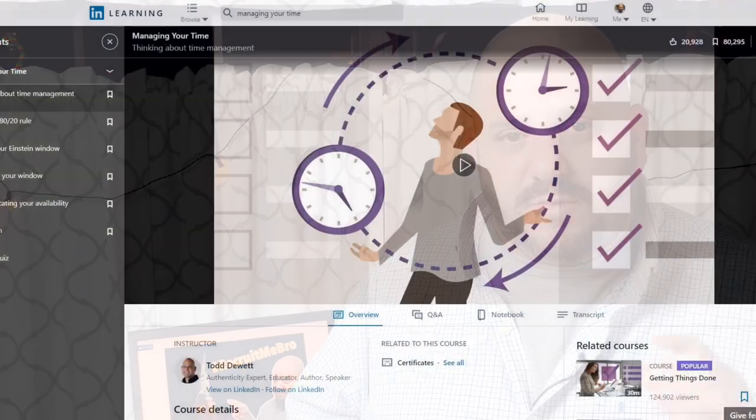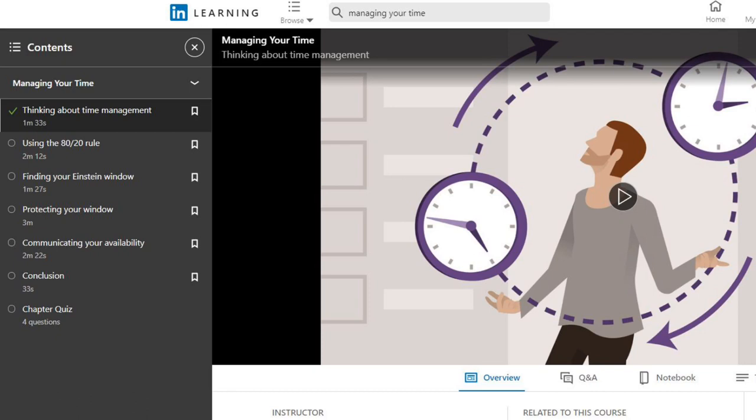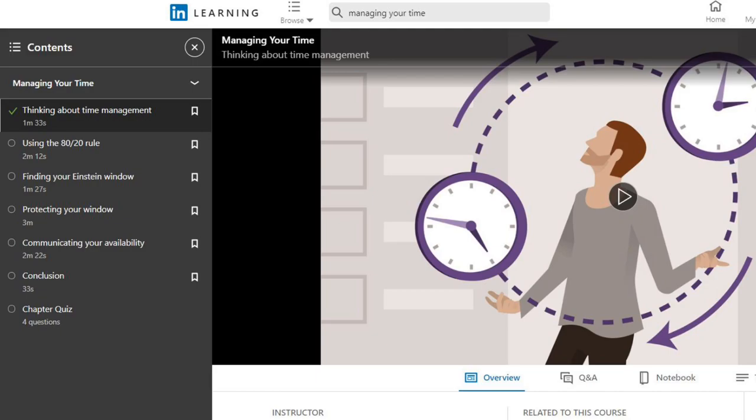Number seven, and one that I think everybody — no matter what skill level you're at — should take, is Time Management with Todd DeWitt. This course will teach you the 80-20 rule of time management: how 80% of your time is sucked up by 20% of your tasks. It will teach you how to prioritize and how to be productive and make the most of every minute of the day. After eight weeks of working from home, I've found it's so easy to go down a rabbit hole on a low value task — this course is helping me keep on track.